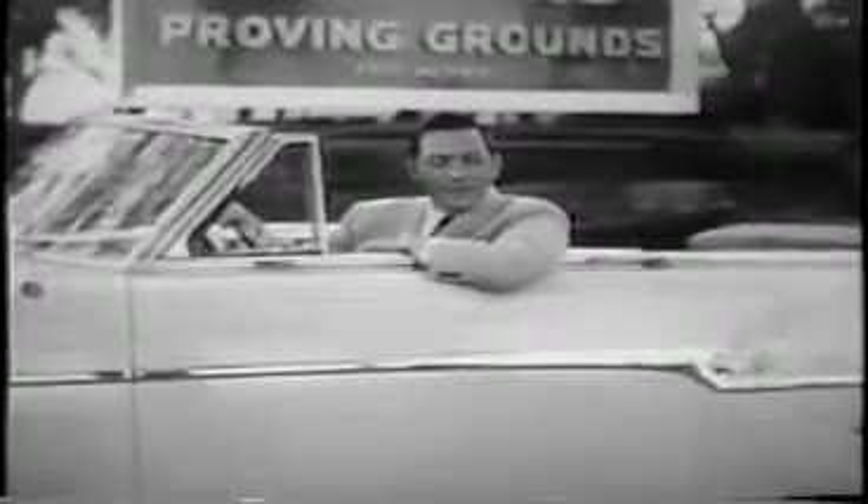Do you wonder that 53% of all the Packards ever built since way back in 1899 are still in use? Truly, built like a Packard means built to last.